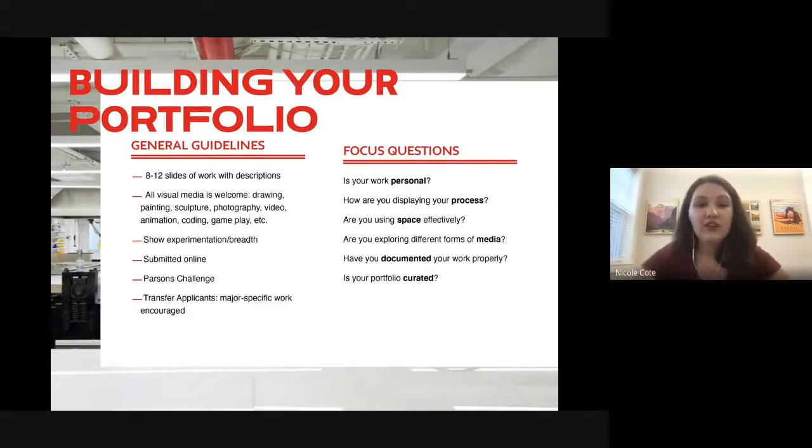Let's jump into the portfolio portion. Our requirements are different from other art schools because we only require eight to twelve pieces — or I like to phrase it eight to twelve slides, since you can get creative with layout. For example, fashion sketches for a collection can all go on one slide and count as one piece. Descriptions are optional but highly recommended, including title, materials, and concepts. All visual media is welcome, regardless of the major you're applying to — we love to see experimentation.